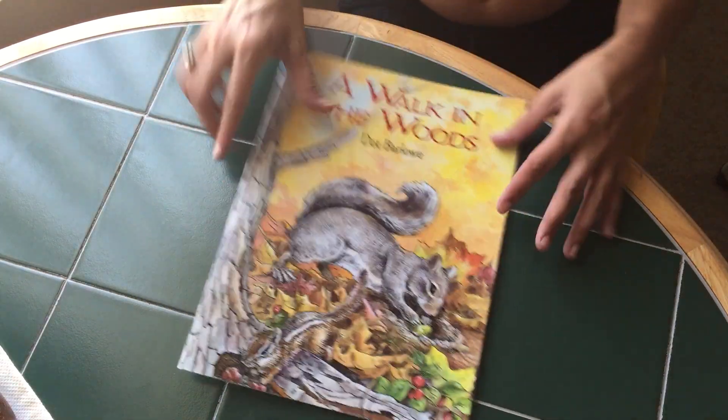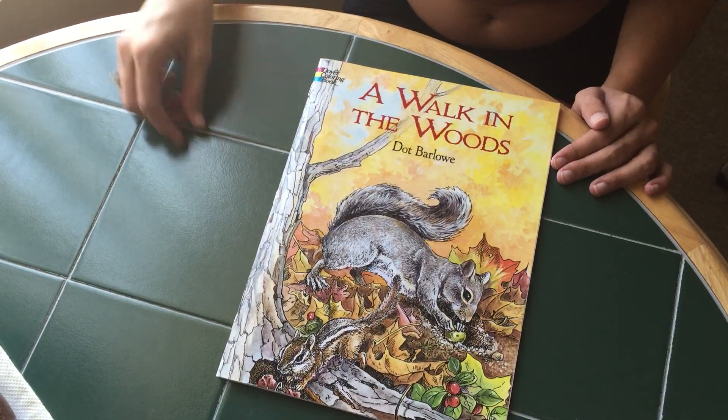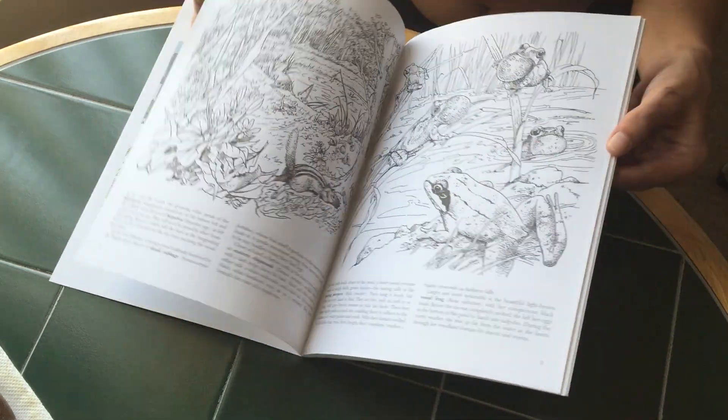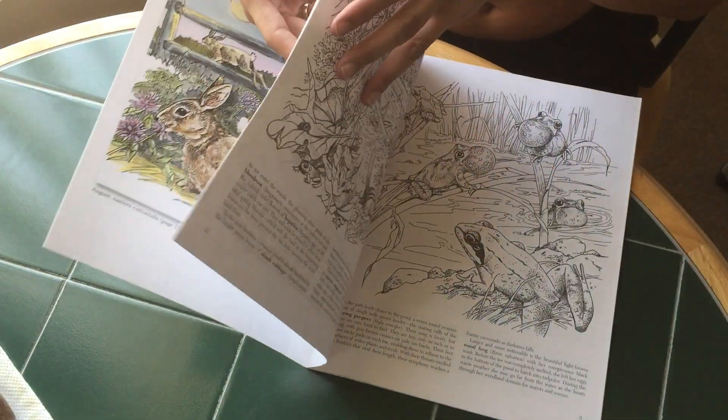Next is A Walk in the Woods, which is a Dover book. Like other Dover books, it has the example plates on the inside. All these Dover books I've seen so far are double-sided, non-perforated pages.